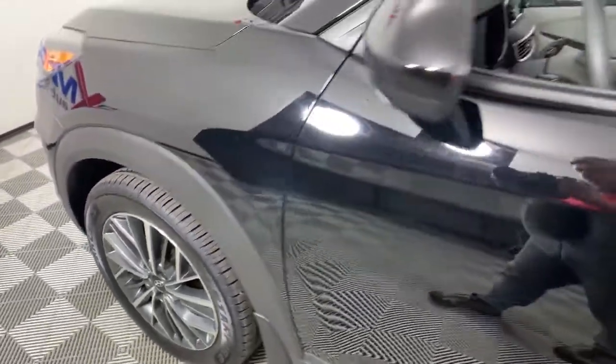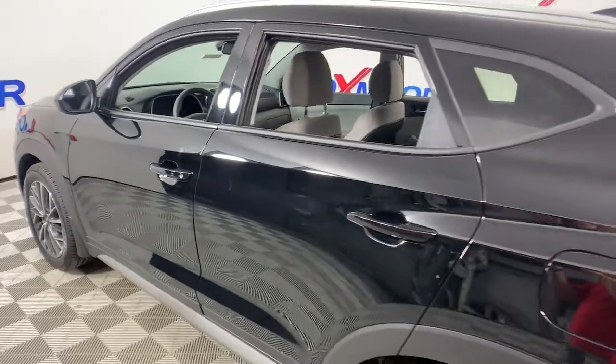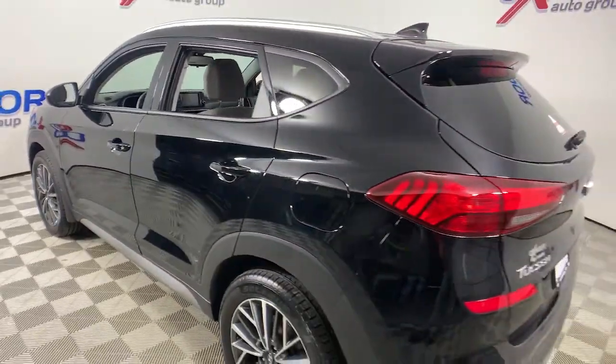Hop into the 2019 Hyundai Tucson. This vehicle still has fewer than 45,000 miles on the clock, so it won't last long.